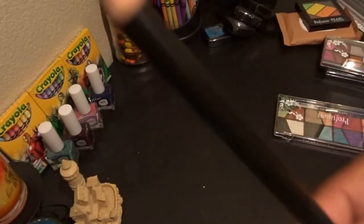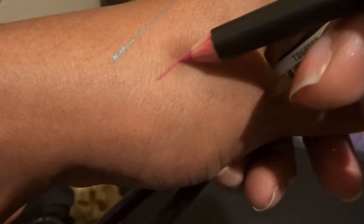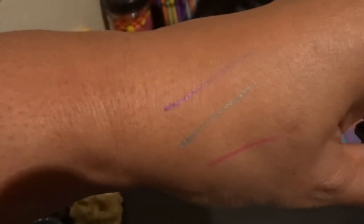Then I saw these color eyeliner pencils — at the end of each pencil it shows you what color it is. I got pink, purple, and this turquoise — a dollar each. I got two of the turquoise because that's my favorite color.